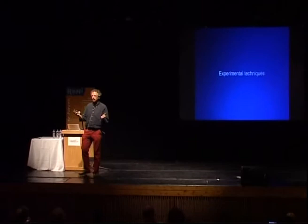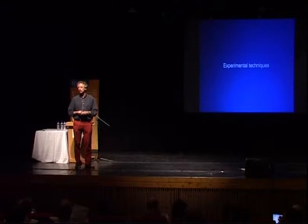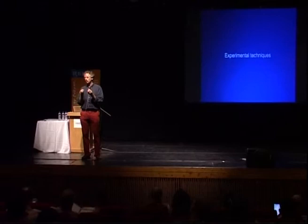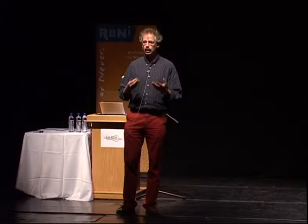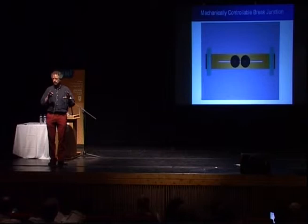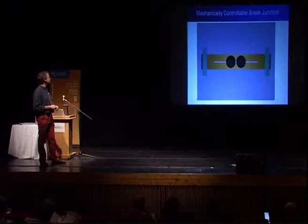Having given a bit of background, I will now give an overview of experimental results, starting with the techniques. The basic question is: we have this molecule — essentially a nanometer or so in size — so how do you get two leads at a distance of only a nanometer and still make contact? The technique I have already mentioned is the break junction technique.